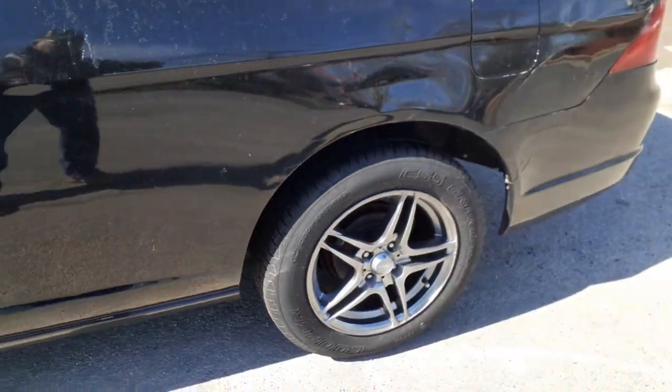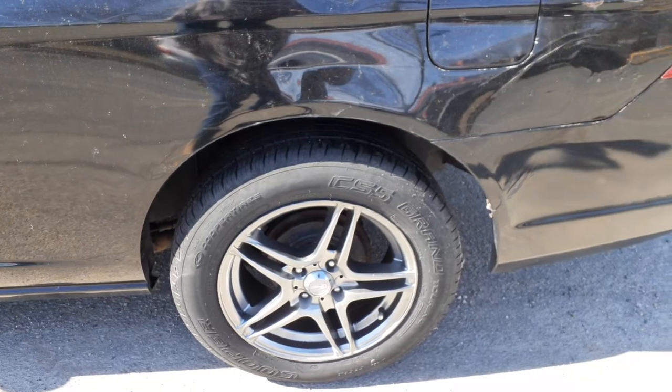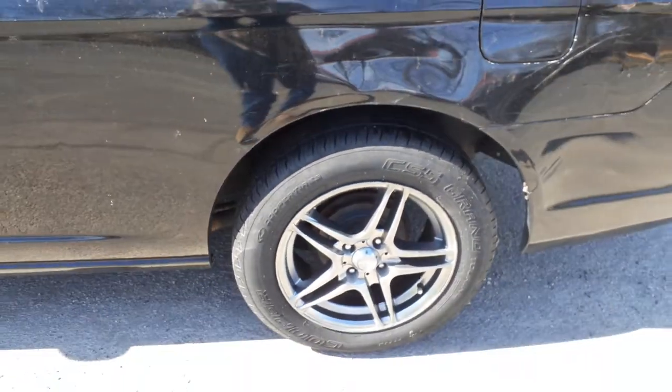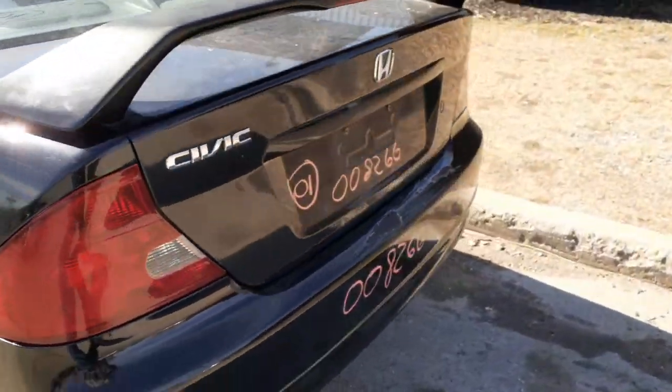These are aftermarket wheels, set of four — not bad once you clean all the way around. They're 15 inch. Left side corner is no good. You've got a rear glass, a left side tail light, and a rear bumper.